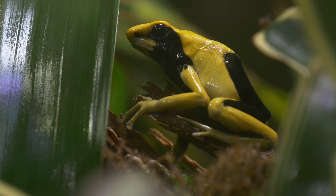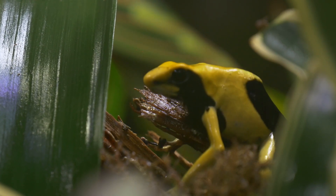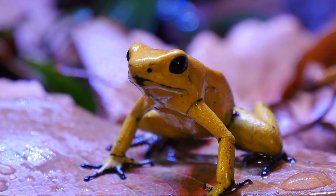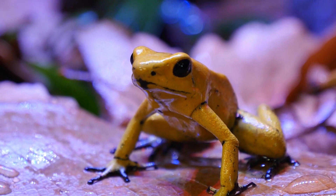Generally, I don't work with the most toxic poison frogs. They're called the golden poison frog — the poster child is Phyllobates terribilis. It's known for the quantity of toxins that it has, and that one I would be very hesitant to pick up.